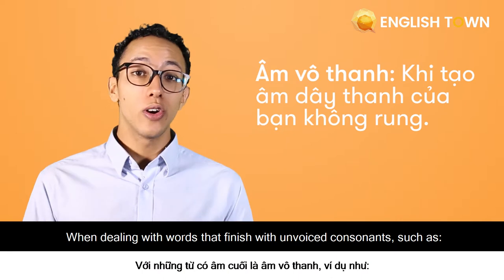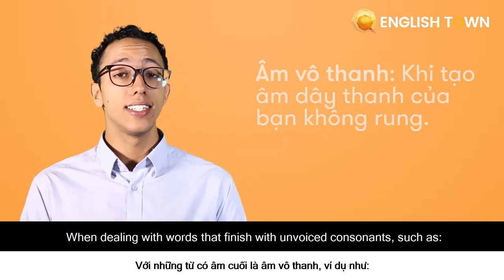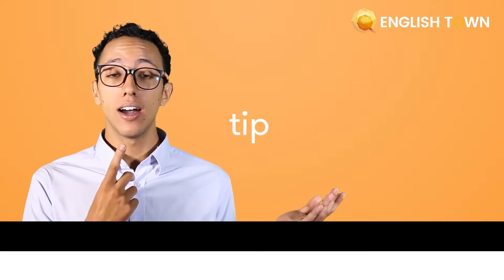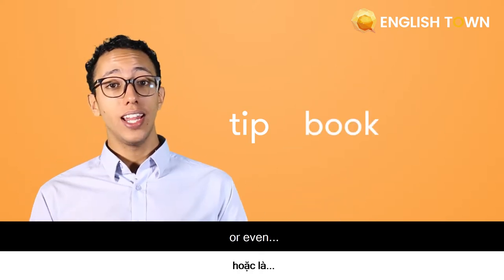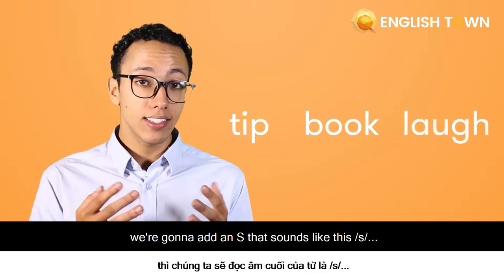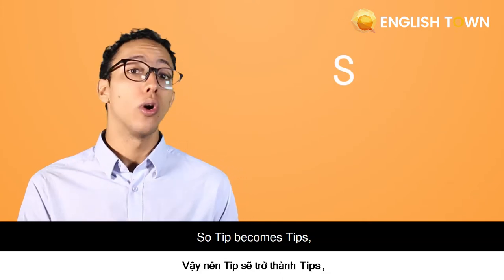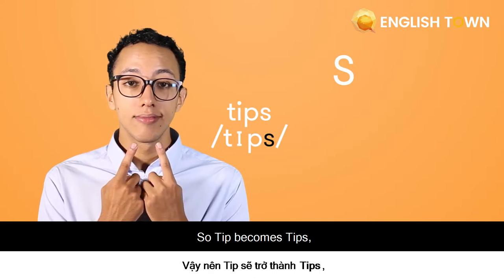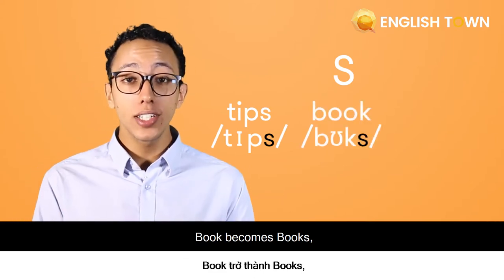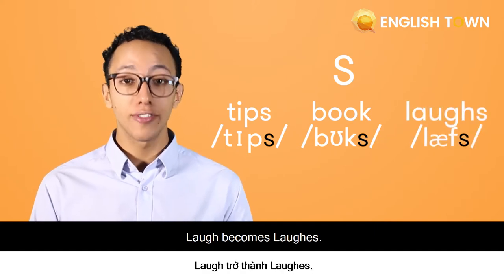When dealing with words that finish with unvoiced consonants, such as 'tip', 'book', or 'laugh', we're going to add an S that sounds like /s/. So 'tip' becomes 'tips', 'book' becomes 'books', and 'laugh' becomes 'laughs'.